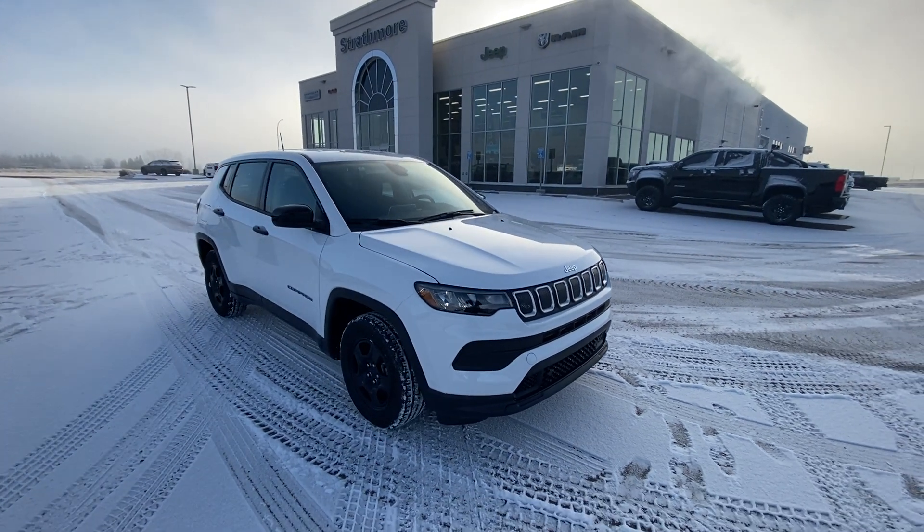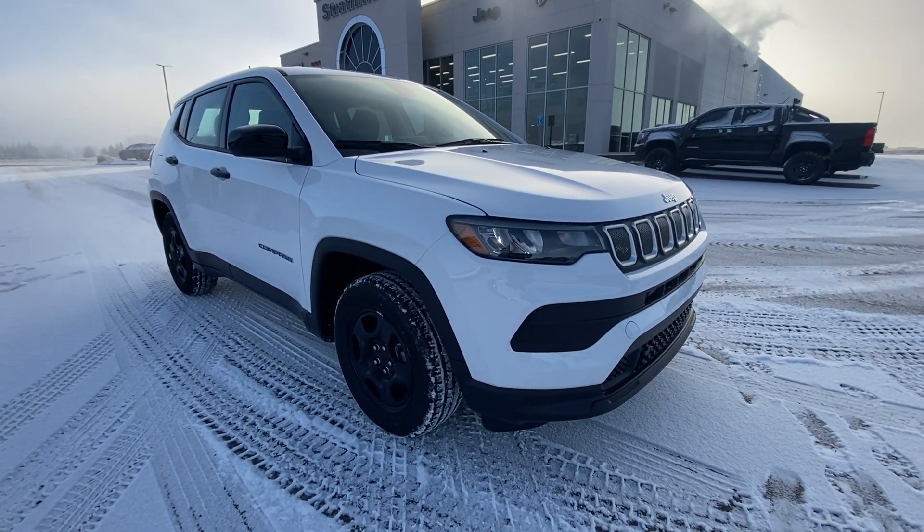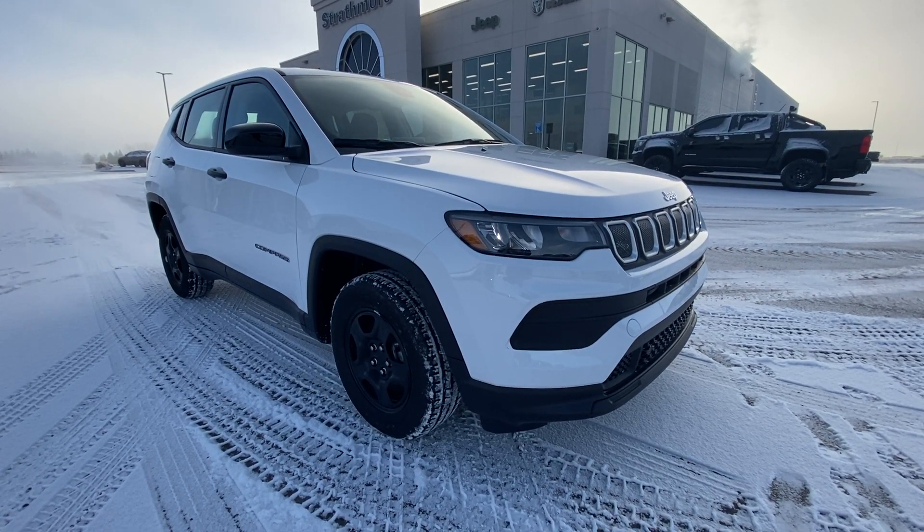Right here at Strathmore Dodge. 403-902-0434. Get here before it's gone — this is the first one on the ground. Be the first driving a 2022 Compass in Calgary.